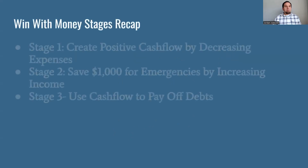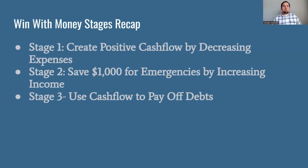If you need a little recap: stage one, we looked at situations where you have a negative cash flow — your income is actually lower than your expenses. The best way to deal with that is to decrease your expenses to get a positive cash flow happening. Cash flow is income minus expenses, so we need to have more income than expenses, and the quickest way to do that is to spend less money.